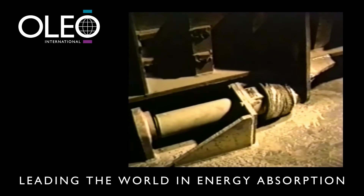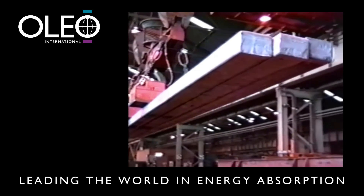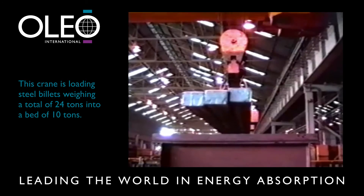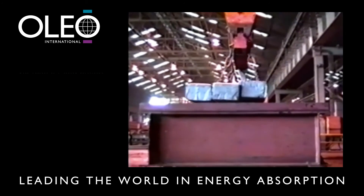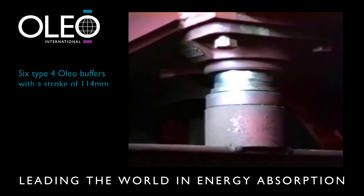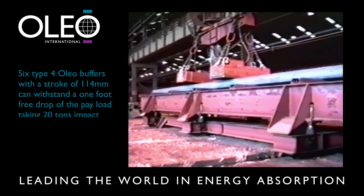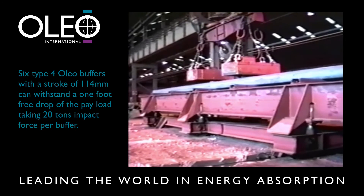Let's take a closer look at some typical heavy industrial applications. In the steel mill transfer bay, this crane is loading steel billets weighing a total of 24 tonnes into a bed of 10 tonnes. Six Type 4 Oleo buffers with a stroke of 114 millimetres can withstand a one-foot free drop of the payload, taking 20 tonnes impact force per buffer.